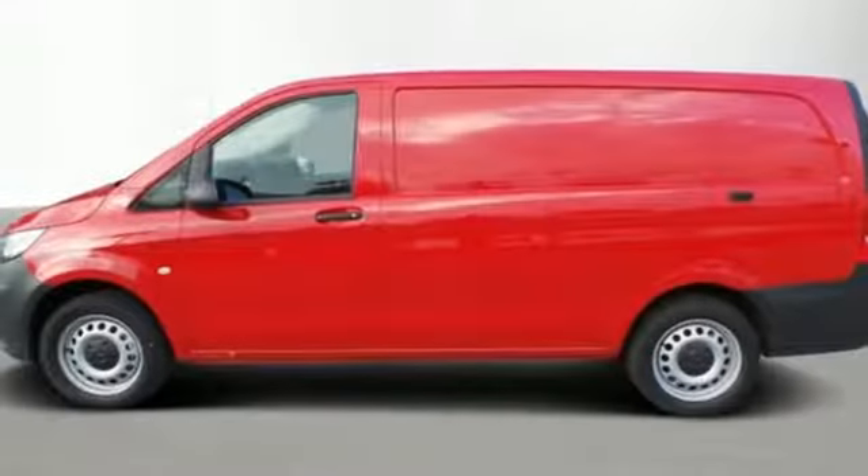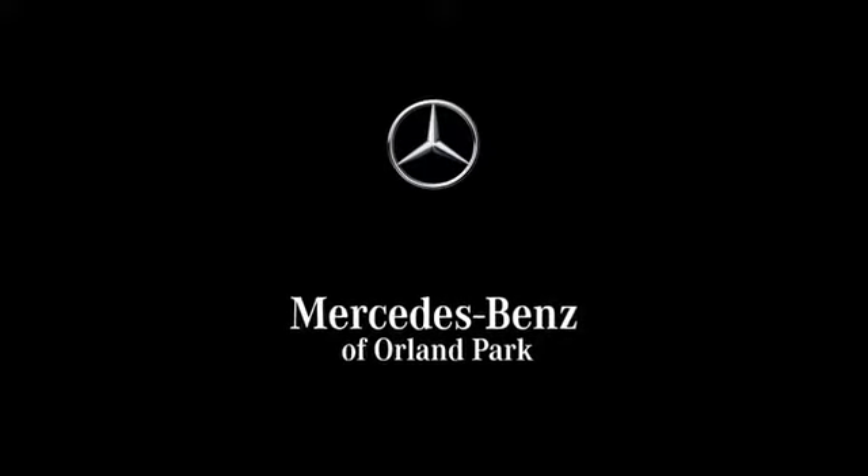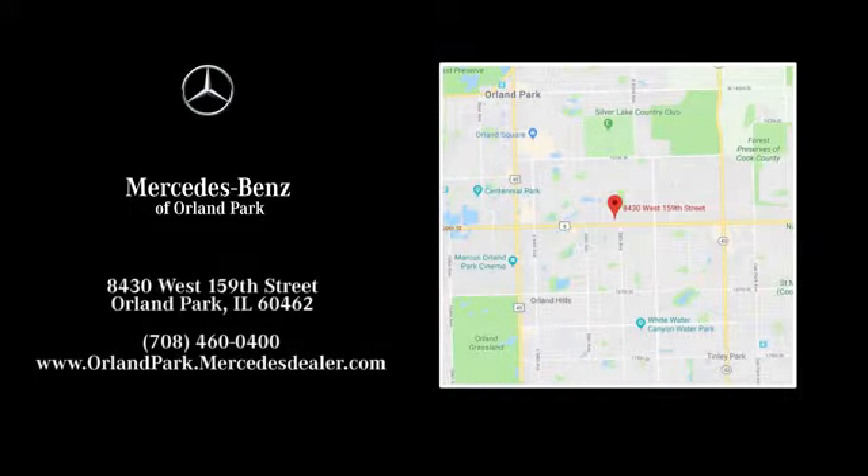To get the best, get a Mercedes-Benz. Driving is believing — test drive it today. Dream big with Mercedes-Benz of Orland Park, located at 8430 West 159th Street in Orland Park.